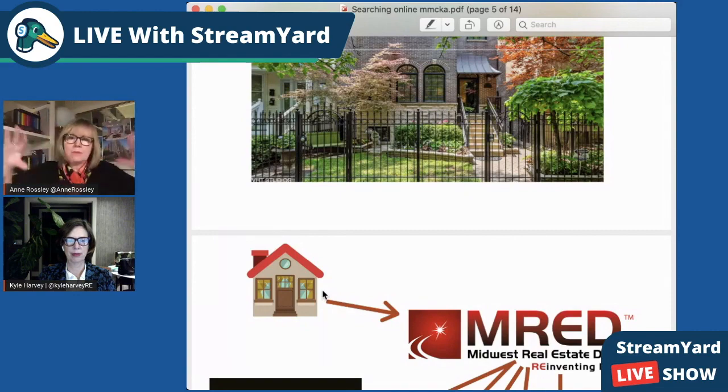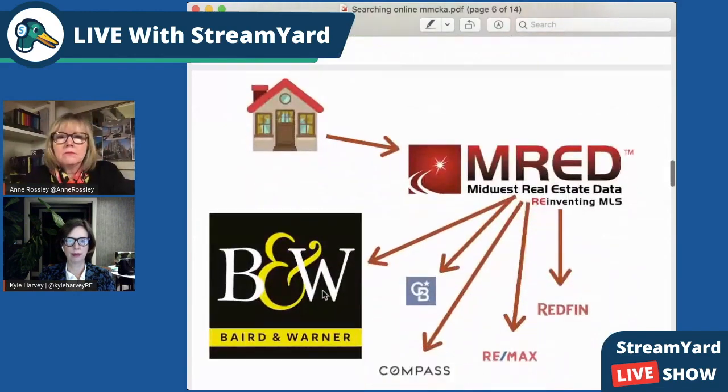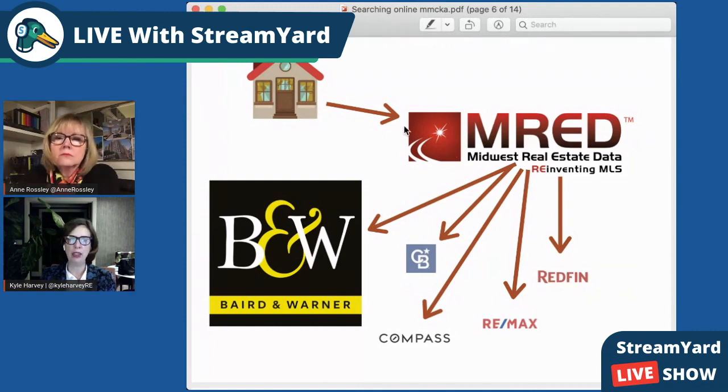Why am I seeing this advertised by everybody everywhere? When we put that listing, the house goes into ML — that's the listing — goes into MRED, the MLS. It populates through technology to Baird and Warner's website, Zillow, Remax, Coldwell Banker, Redfin, Compass, Realtor.com, everything. Apparently about 16,000 sites will pick them up.